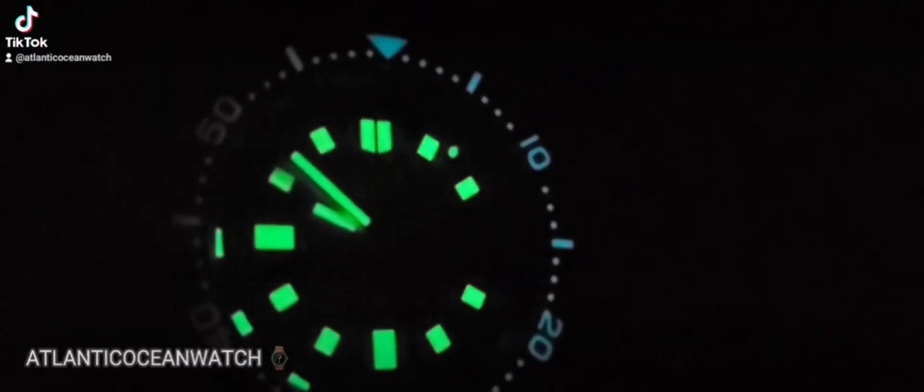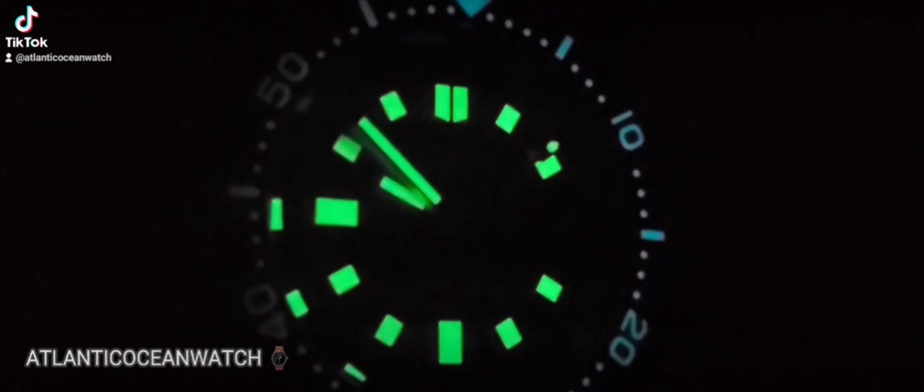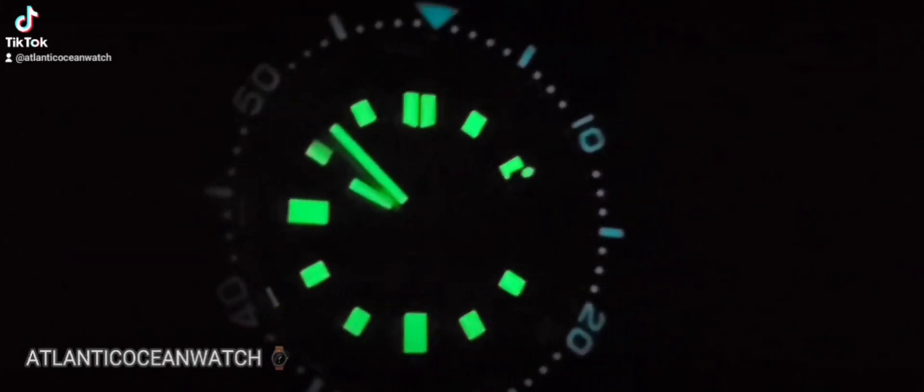Addie's Dive and of course the Argon Hero. A little bit of late-night lume for you. More videos coming soon — Atlantic Ocean watch content coming soon. Thank you.